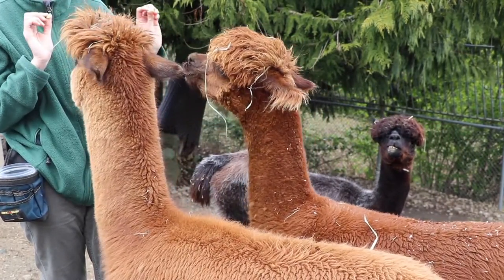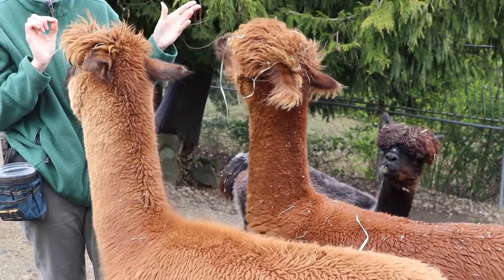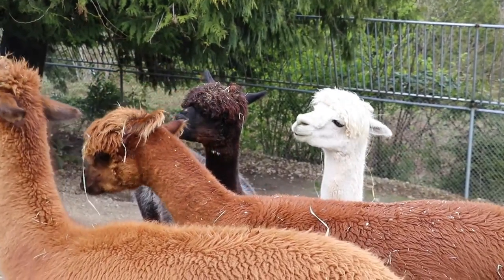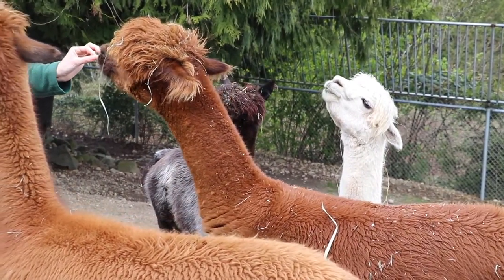Alpacas are bred for their amazing fleece. They have hypoallergenic fleece, which is perfect for people with allergies to sheep wool. It's nice and soft and fluffy — perfect for making socks, gloves, and all sorts of things.